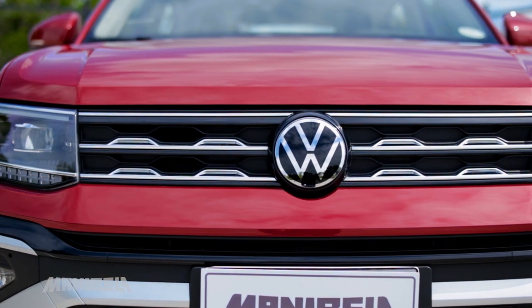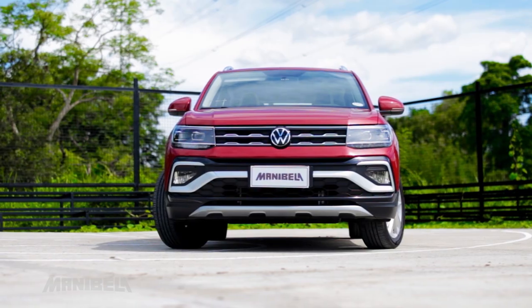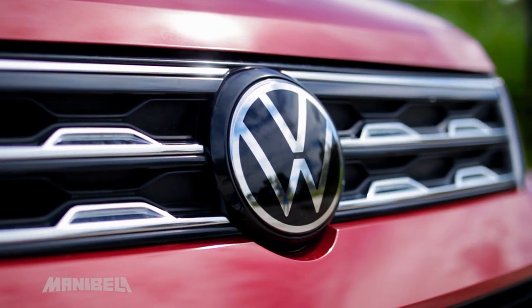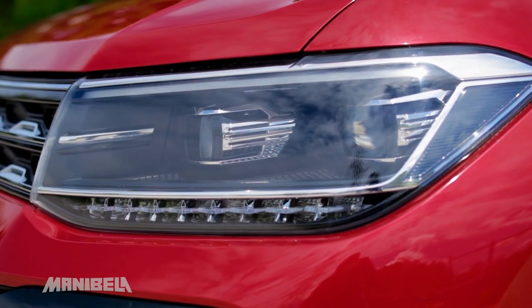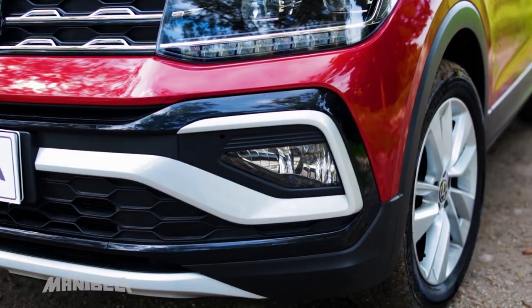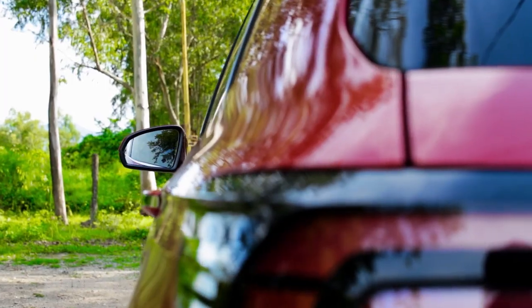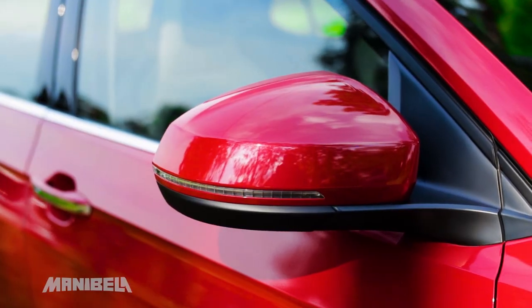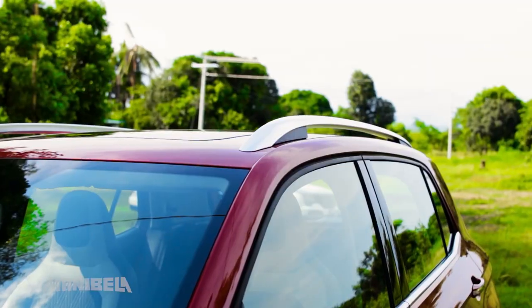The T-Cross has a large radiator grille with chrome molding and also features Volkswagen's new logo. It has LED headlights, daytime running lights, front and rear fog lamps with corner light function, side mirrors with turn signals and heating function, and a color-matching roof rail.